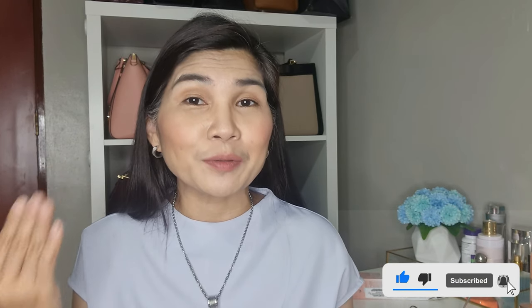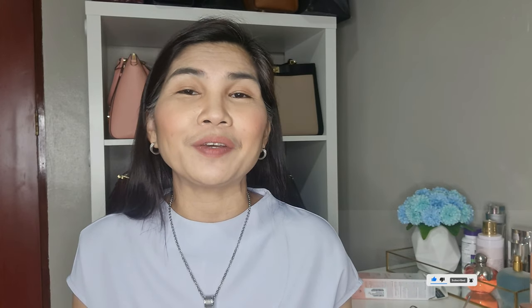Thank you for watching and I hope you enjoyed this video. Please don't forget to leave a comment in the comment section below, subscribe, and click that notification bell so you will get notified every time I have a new video. See you in my next video — have a great day!